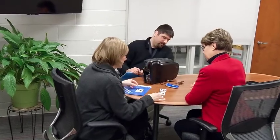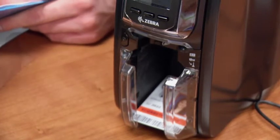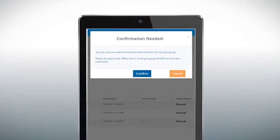Campus safety is at the core of Scholarship's mission. We've issued more than 2 million smart ID cards across the country, making Scholarship the largest issuer of smart ID cards in the nation. Schools trust us to improve their operations and safety. For example, all doors across campus can be locked with a single touch from any wireless device.